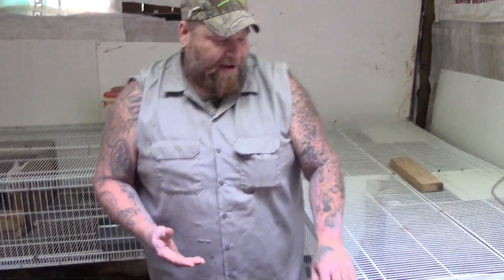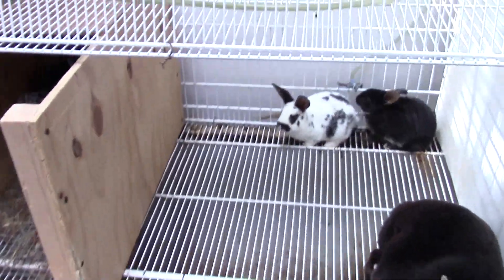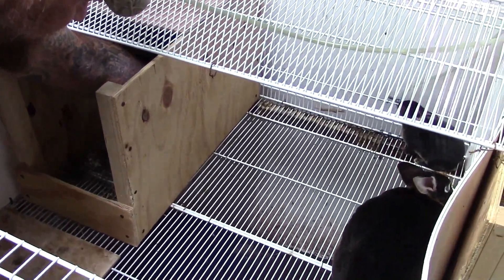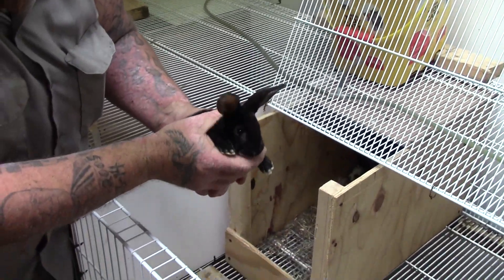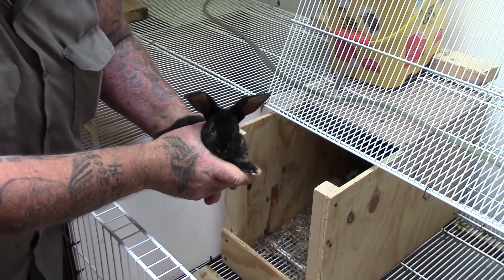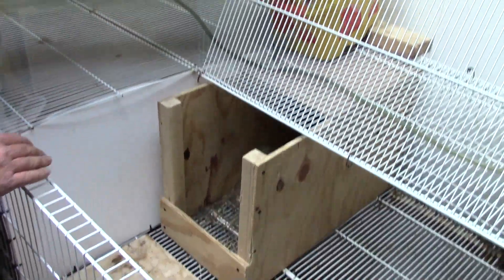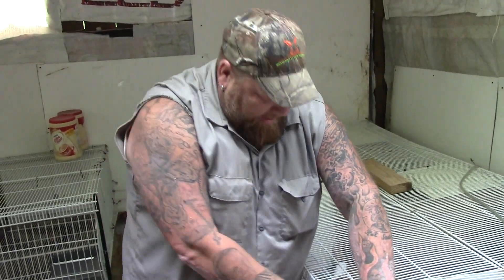The first thing, of course, that you get whenever you start raising and breeding rabbits is you get bunnies. You can see here we've got some — these are standard Rexes. First and foremost, what you get is little bunnies, and we sell a lot of our little baby bunnies. That's one of the things that's kind of like a commodity or a product. So we have bunnies that we can sell and trade and so on and so forth.